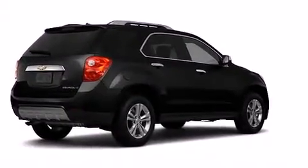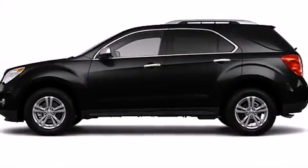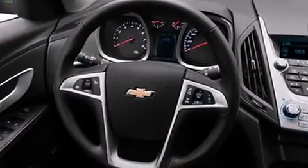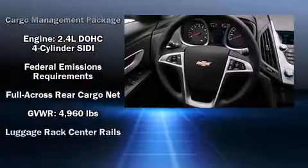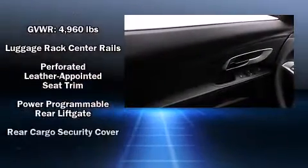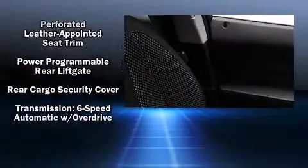Passenger security is always assured thanks to the various safety features such as dual front impact airbags, head curtain airbags, brake assist, ignition disabling, OnStar, and four-wheel disc brakes with ABS. With electronic stability control supplementing mechanical systems, you'll maintain precise command of the roadway.